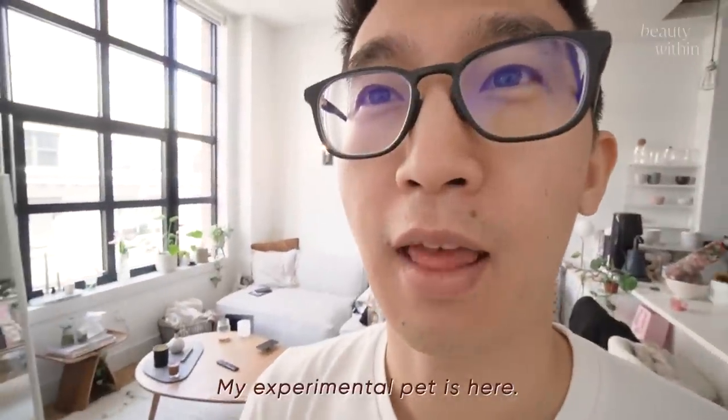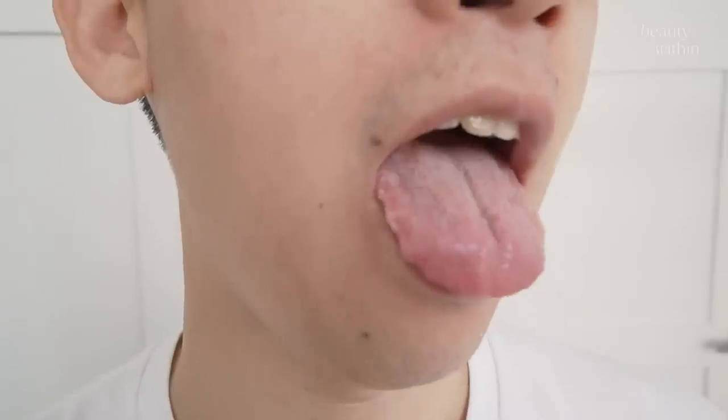Stick out your tongue. Wait — more. Cat got your tongue? Look at that ridge. So if you have like imprints on your tongue, that means you have dampness.